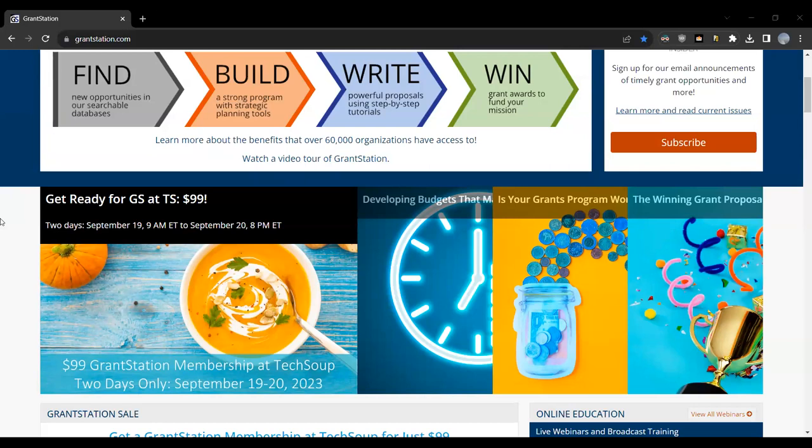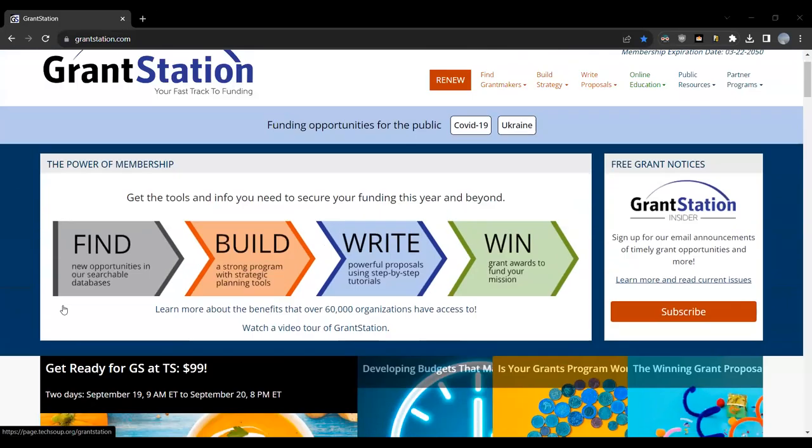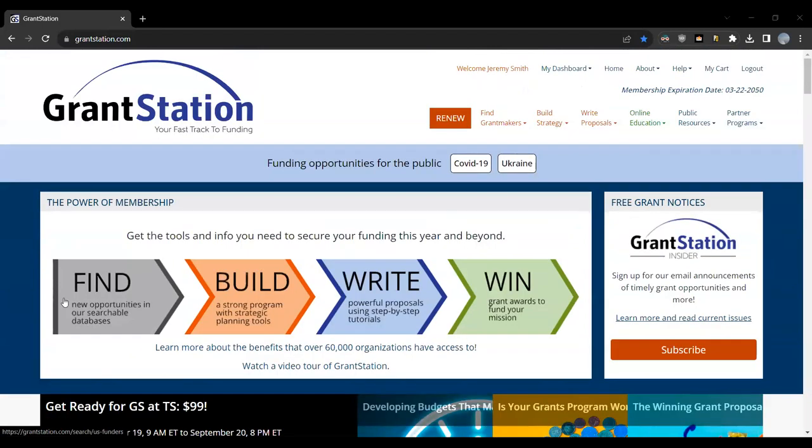Before we get started with grant searches, let me tell you a little about what GrantStation is. GrantStation features a set of searchable databases filled with current grant opportunities. We also provide tools and tutorials on grant seeking, especially on writing, and we keep you up to date on the latest philanthropic trends. In short, you can find funding opportunities to build a strong grant seeking program, write a powerful proposal, and win grant awards to fund your specific mission.